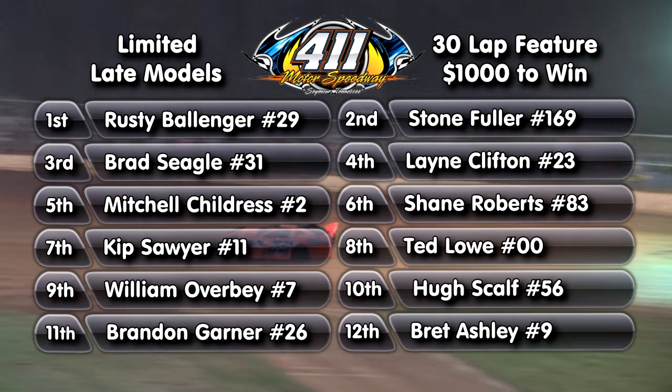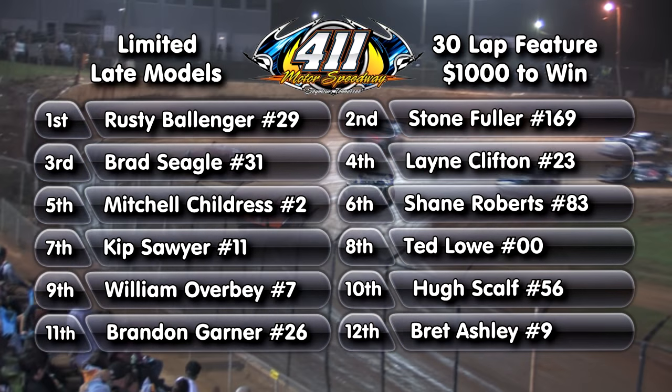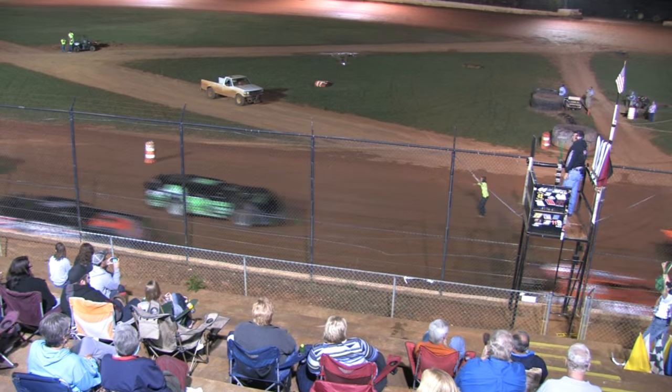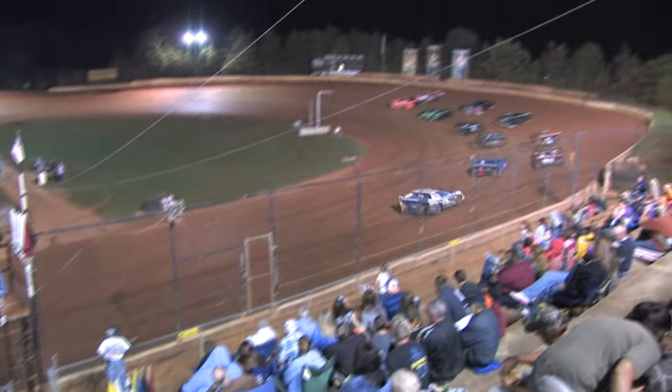On the third row, it's the 83 of Shane Roberts, the 2 is Mitchell Childress. Row two — the 23, Lane Clifton. Inside row two, the 31 is Brad Siegel. Outside of row number one, the 169 of Stone Fuller. The 29 is Rusty Ballinger.